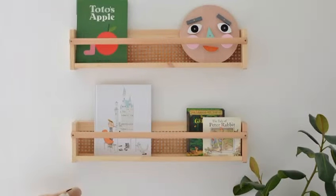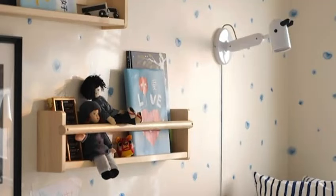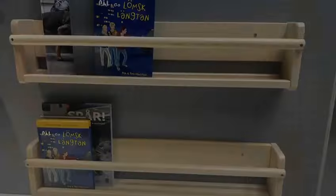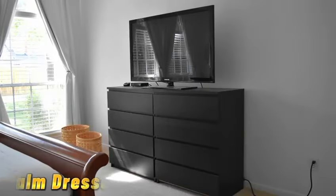Now let's talk about the flisset wall storage, ideal for kids' rooms or small spaces. These wall-mounted storage solutions keep toys, books, and art supplies within reach while saving precious floor space.